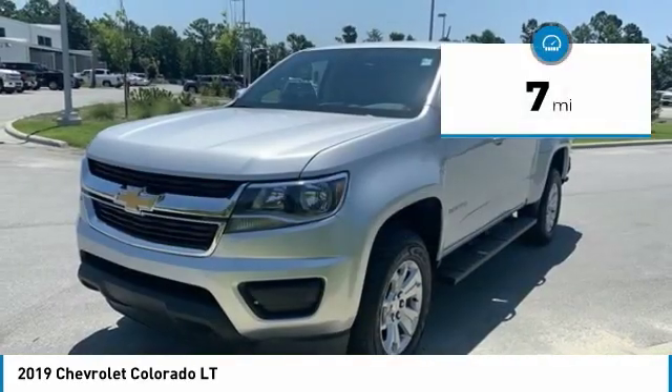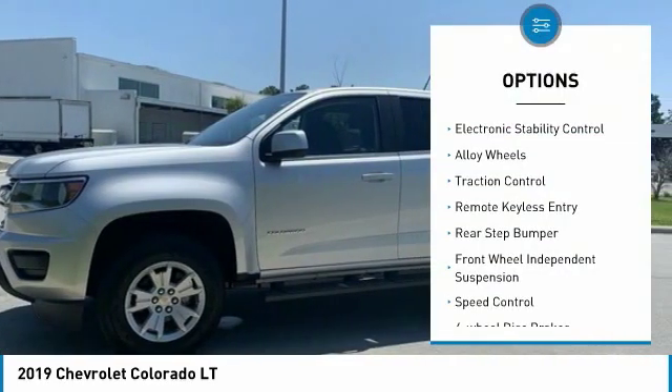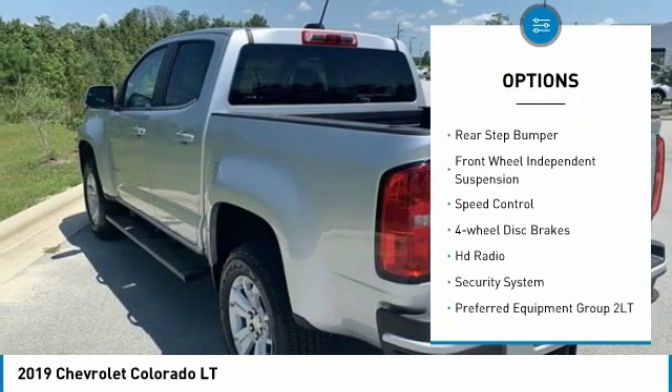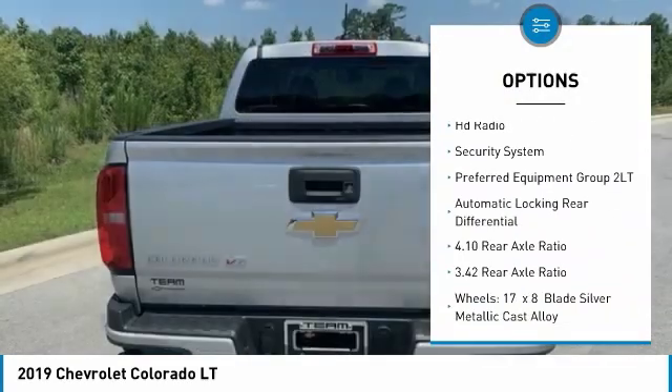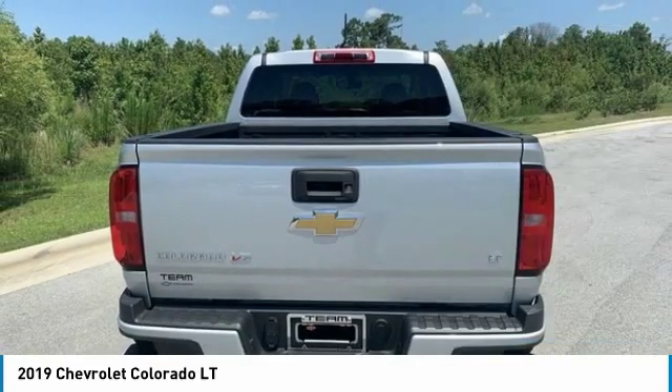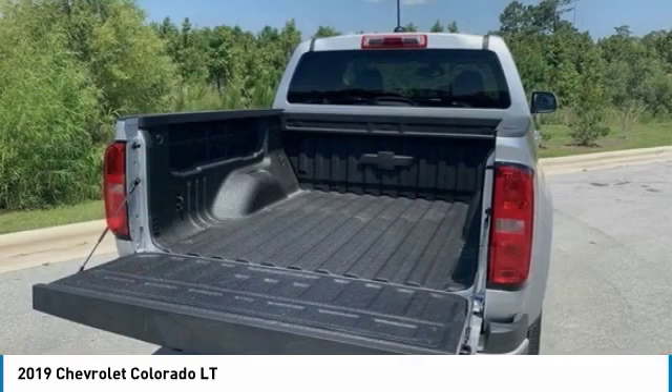This vehicle has less than 100 miles. Here are some of this vehicle's great options: electronic stability control, alloy wheels, traction control, remote keyless entry, rear step bumper, front wheel independent suspension, speed control, four-wheel disc brakes, HD radio, security system.